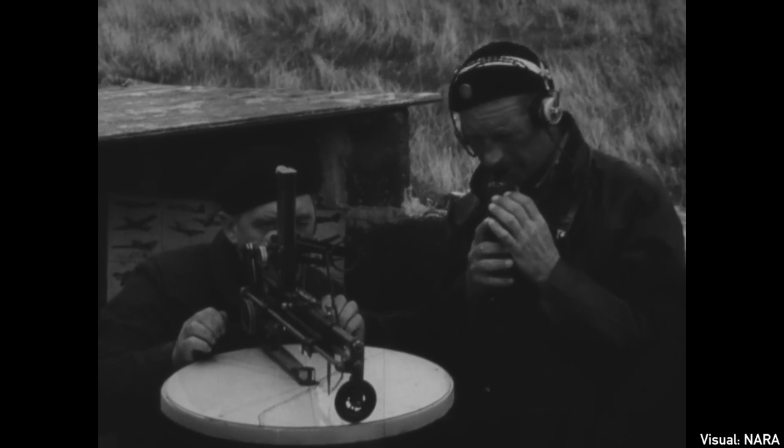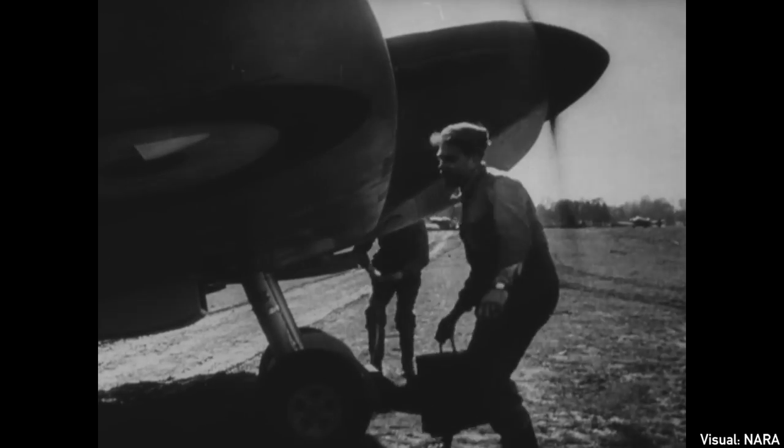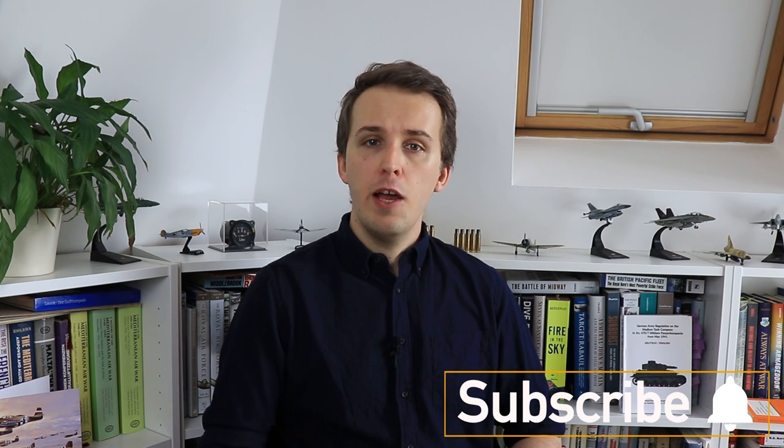Over the years the question has been asked: why did the Germans not target the radar stations? After all, this seems like the prudent thing to do. There have been plenty of answers given — for example that the Germans didn't understand radar, or that they didn't know about Chain Home, or that they were too focused on destroying the RAF, the cities, the infrastructure, and so on. Today I want to explore why the Germans didn't target Chain Home specifically — except of course when they did — and why it's not just as easy a task as it might appear on paper.